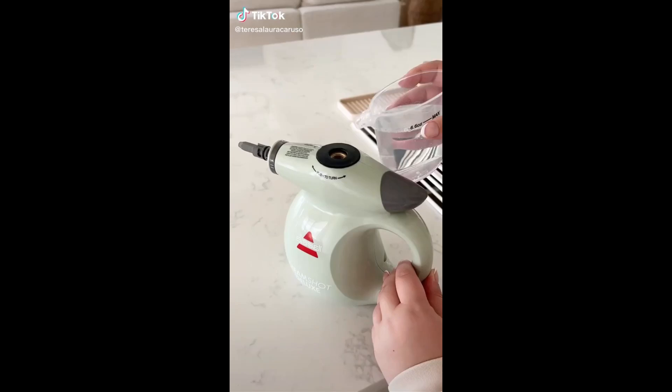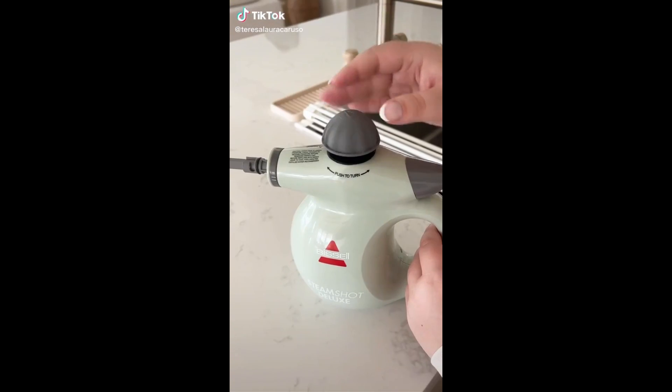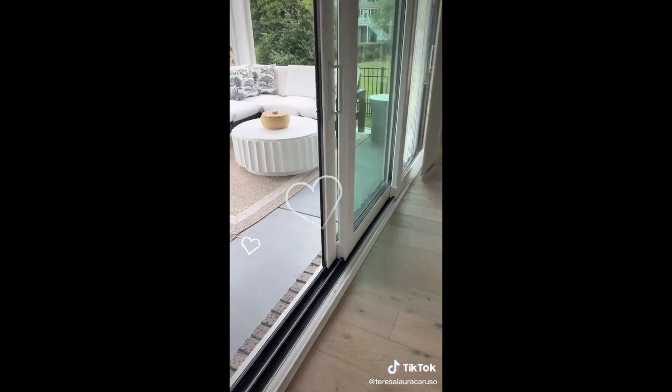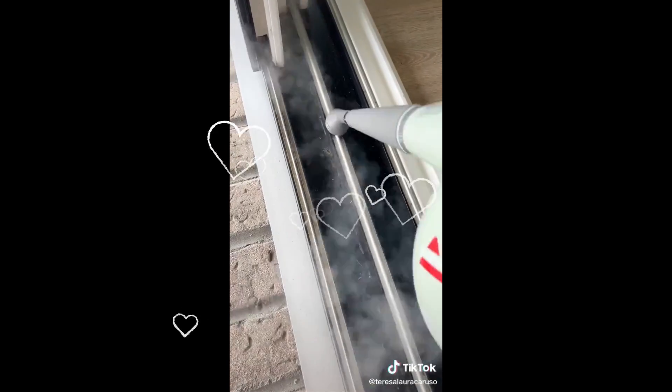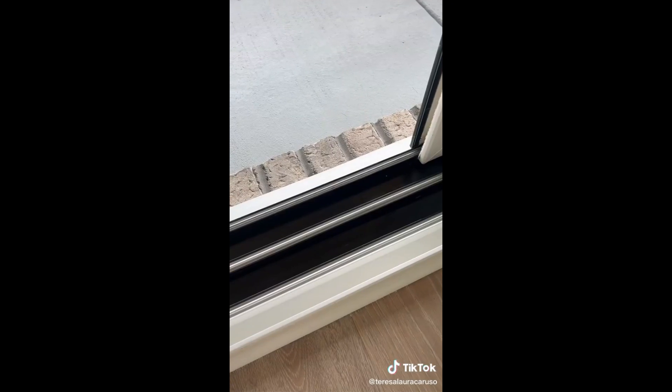This has quickly become one of my favorite tools for cleaning and I cannot believe how powerful it is using just steam alone. This area by our sliding glass doors has always been difficult to clean and watch how easily the dirt just washes away using this cleaner. Here is the before and this is the after.